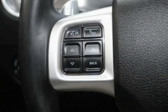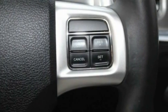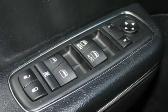Tire pressure monitor, heated mirrors, remote engine start, brake assist, traction control, stability control, daytime running lights, engine immobilizer, driver illuminated vanity mirror, remote trunk release.